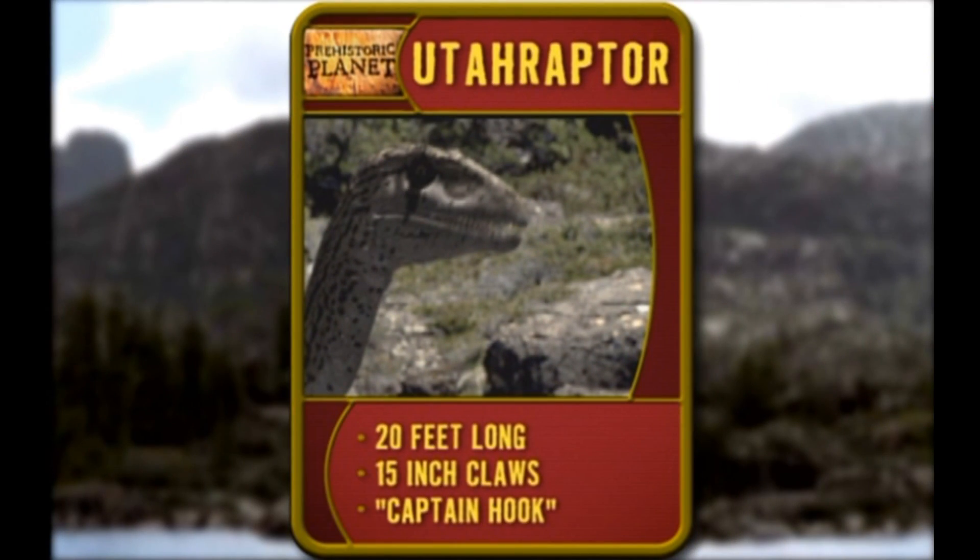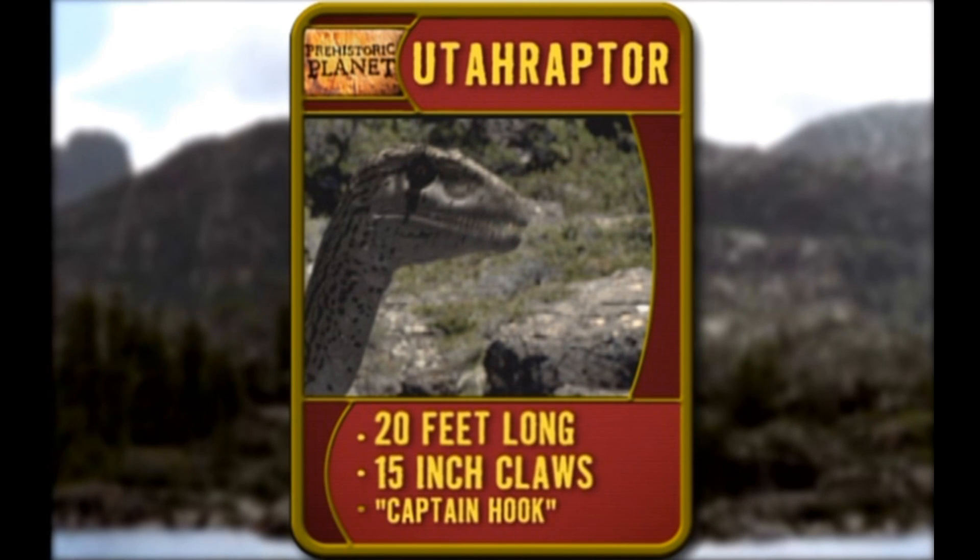That peeping dinosaur is called Utahraptor. 20 feet long and bad to the bone. His 15-inch claws make him the Captain Hook of the Cretaceous.